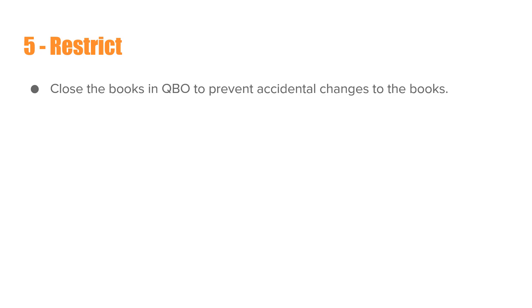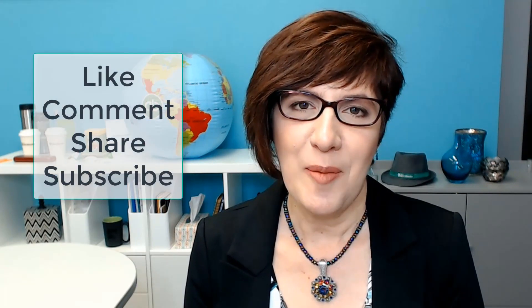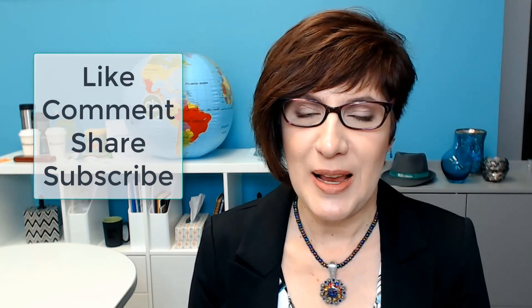That concludes the monthly bookkeeping workflow. If you like this content, then like, comment, share, and subscribe to my channel so you can get my latest videos. I'm Veronica Masek with 5-Minute Bookkeeping.